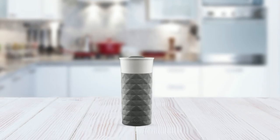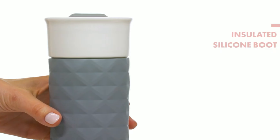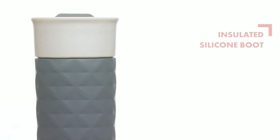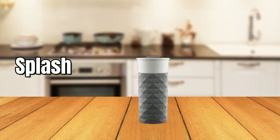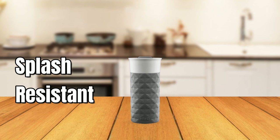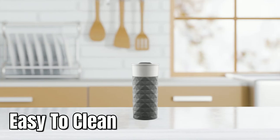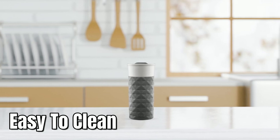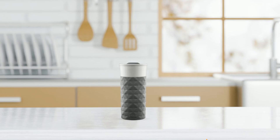This ceramic travel mug is equipped with a friction-fit slider lid that lets you drink directly from the ceramic, and the silicone boot acts as a built-in koozie, providing an extra layer of insulation and grip. The tumbler is also splash-resistant, making it perfect for your daily commute or any adventure you have planned. Cleaning is easy, as all parts are top-rack dishwasher safe and BPA-free, and you don't need to remove the sleeve for cleaning.